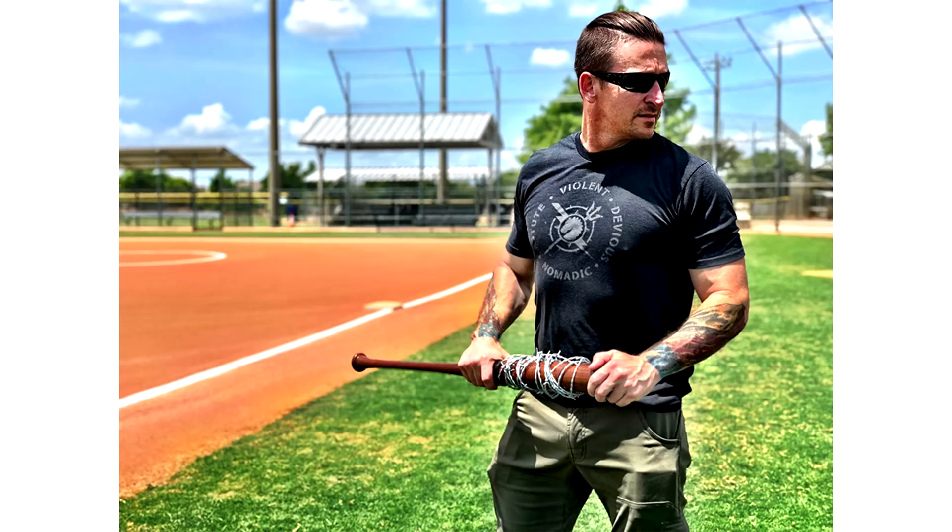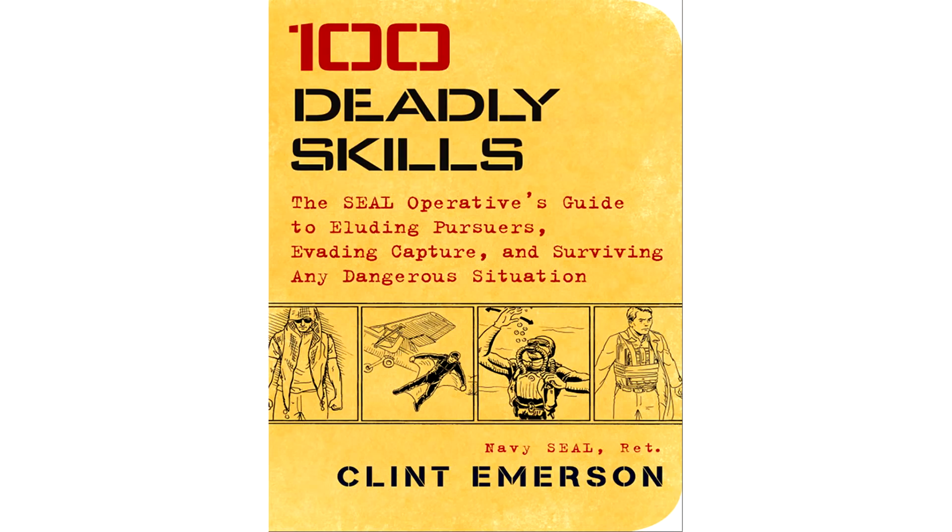Welcome back to Deadly Survival Skills. This is the series where every video I take a look at 10 tips from former Navy SEAL Clint Emerson's book '100 Deadly Skills'. This is episode 6 out of 10, but it really doesn't matter what order you watch these in. With that said, let's get right into it.